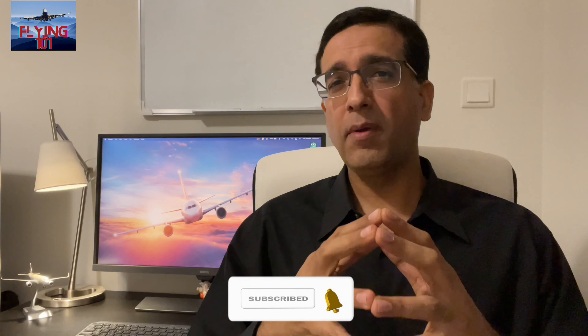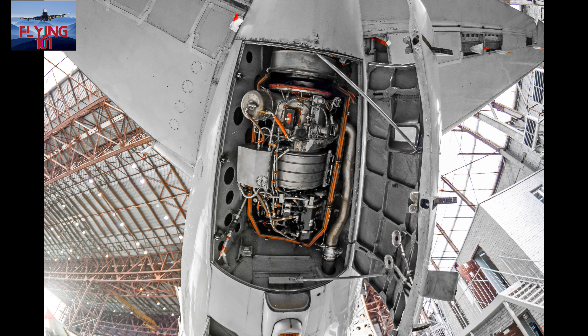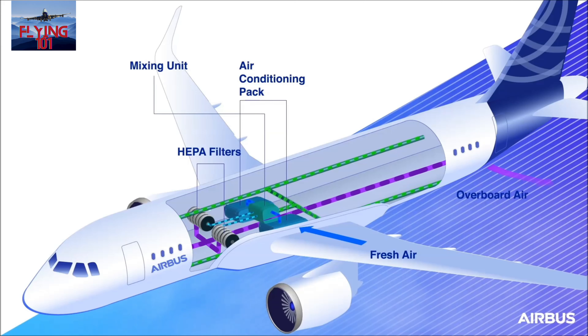Air for this purpose can also be provided by something called the APU, or Auxiliary Power Unit. It's a small gas turbine in the back of an aircraft that can supply air for the pneumatic system, albeit with limitations on the maximum altitude at which it can be used. The APU would be considered as a backup if the bleed system was not available from the engines.